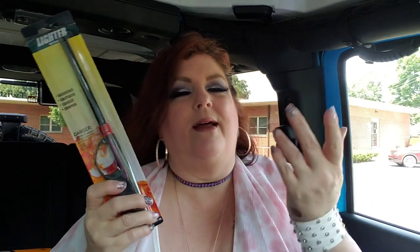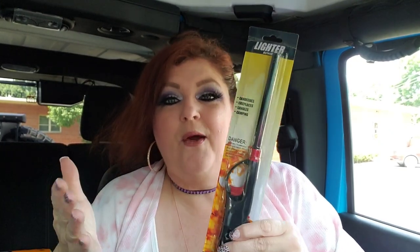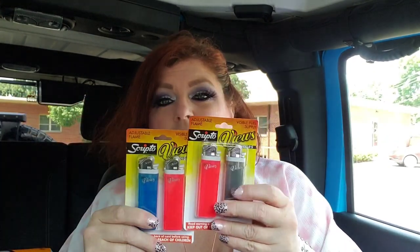I needed a new lighter — my little croc-style one I haven't been able to find, and some of my candles are deep and hard to reach with a lighter. I grabbed one of the long ones. I also got two packs of Scripto lighters because my son is a smoker and uses lighters a lot — he gets the two-pack.